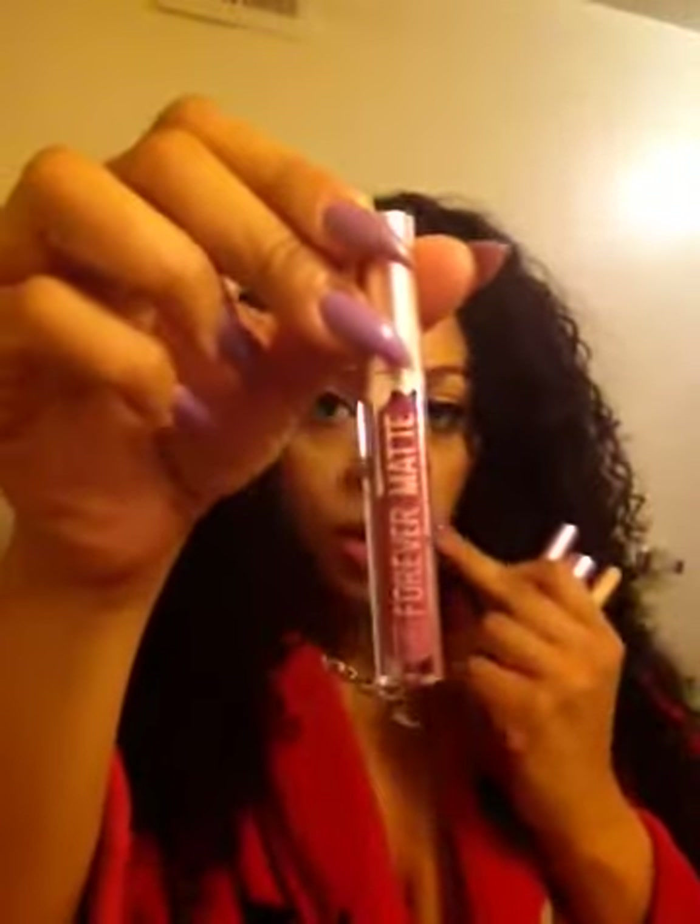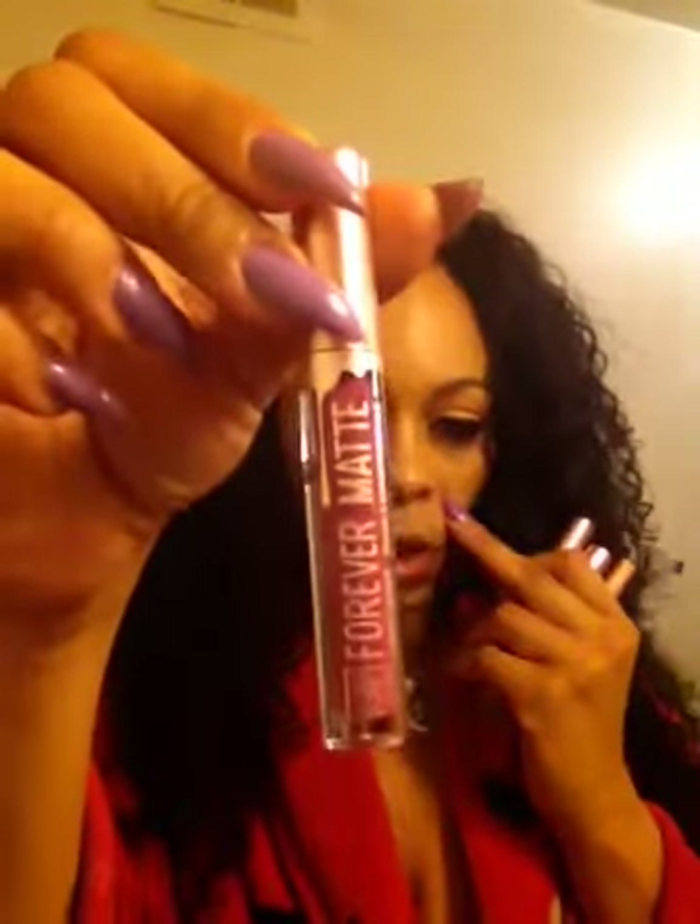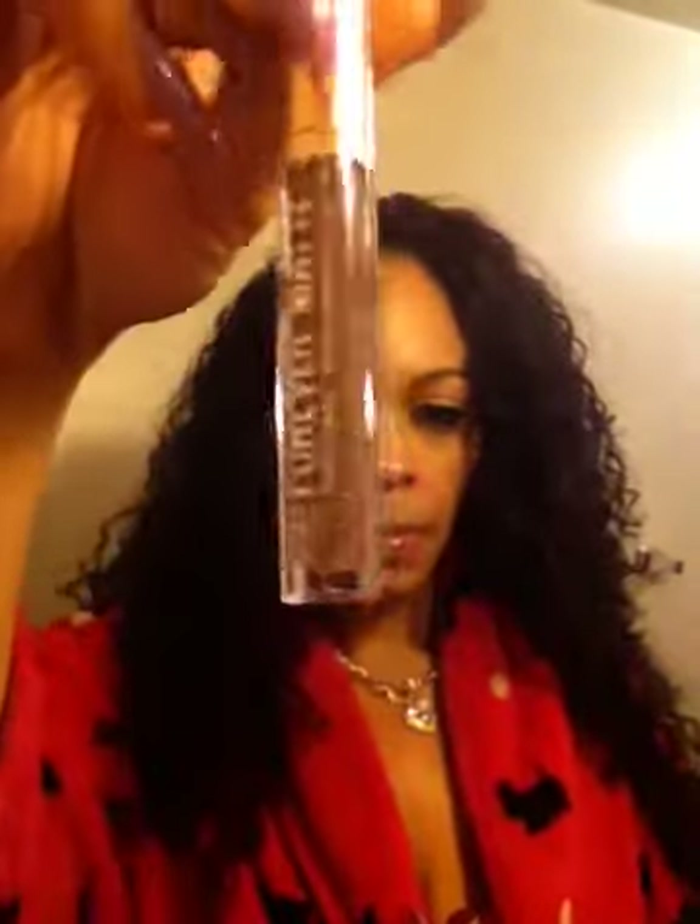While I was at my local beauty supply I picked up these new lippies that came out. These are by Ruby Kisses and they're called Forever Matte Liquid Lipsticks. This one is in Plummy Mood — really pretty color. This next one is called Coco Craze and the color is pretty. The design on the packaging reminds me of Kylie Jenner.